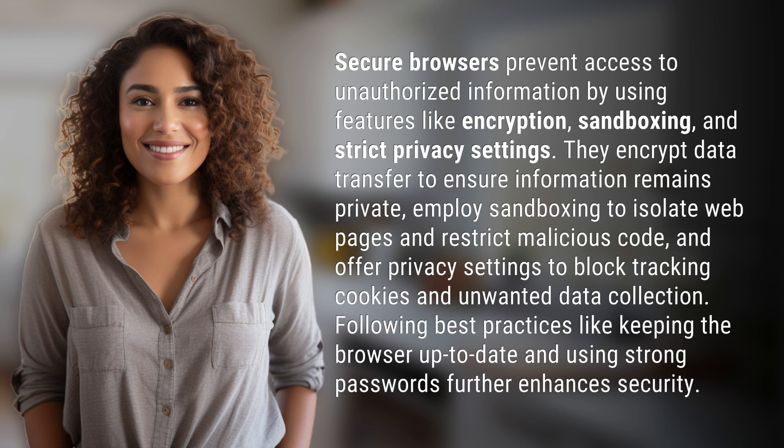They employ sandboxing to isolate web pages and restrict malicious code, and offer privacy settings to block tracking cookies and unwanted data collection. Following best practices like keeping the browser up to date and using strong passwords further enhances security.